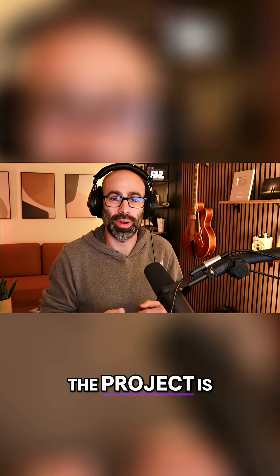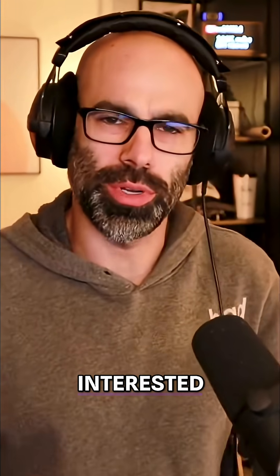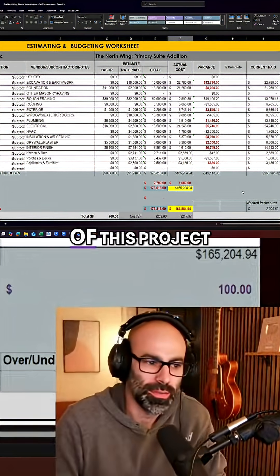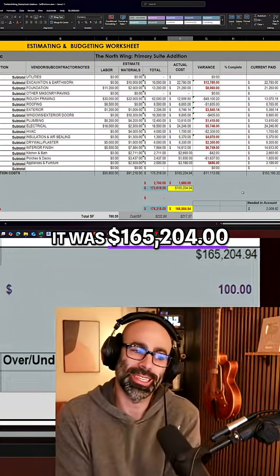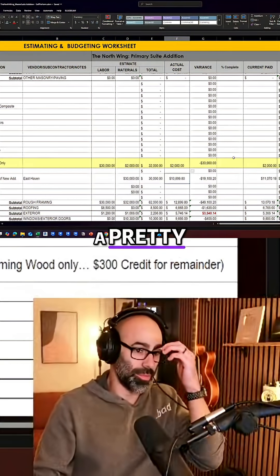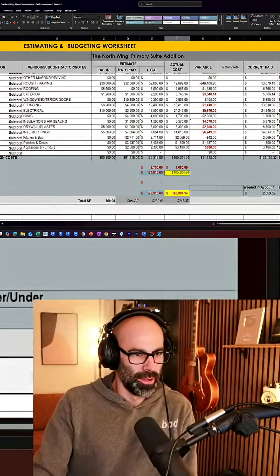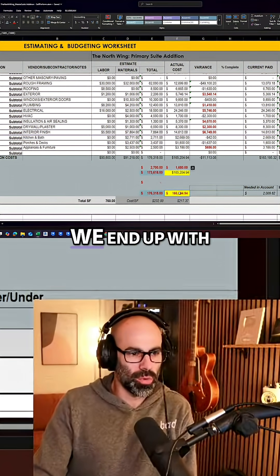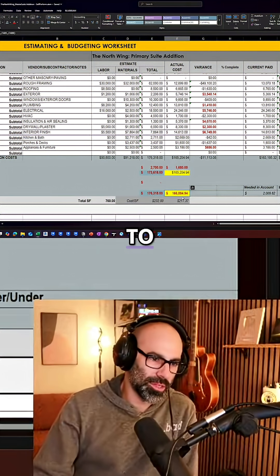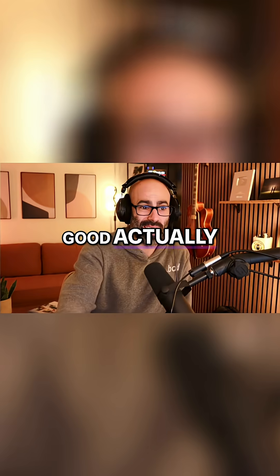As we stand today, the project is complete. What I wanted to do today, because I know people are always super interested in this, is run through the costs. If you look at the hard costs of this project, it was $165,204. Overall, that ends up being a pretty hefty savings of 50 grand versus my total. So we end up with $166,884, which comes out to roughly $217 a square foot — which is pretty good, actually.